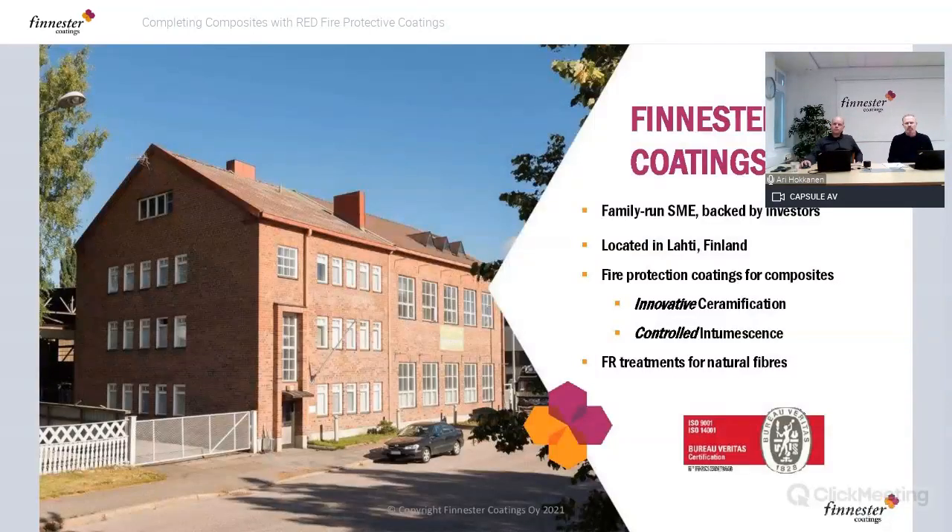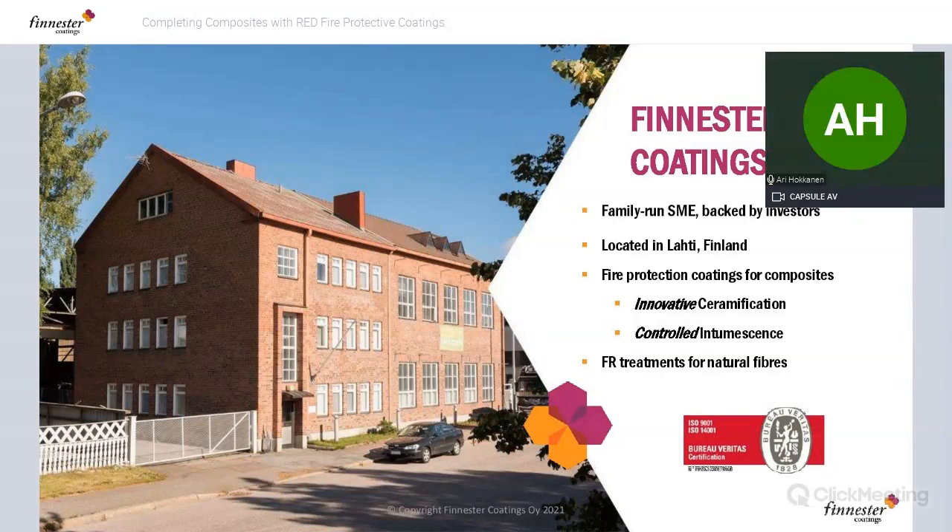A few words about Finnester: we are an SME backed by investors, located in Lahti, one hour from Helsinki. Our focus is fire protection coatings for composites. We manufacture, supply, and deliver coatings — everything is in-house technology. Based on innovative ceramification technology and intumescence technology: ceramification is where polymeric material turns to ceramic material when exposed to fire, and intumescence is when polymer material starts to expand rapidly when exposed to fire. We also have fire retardant treatments for natural fibers.